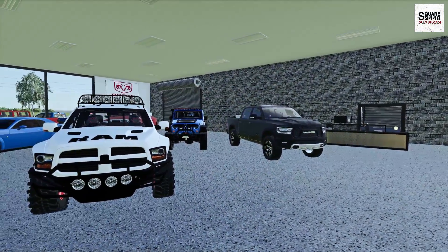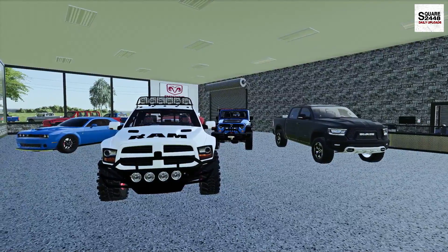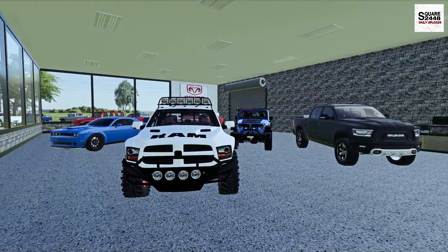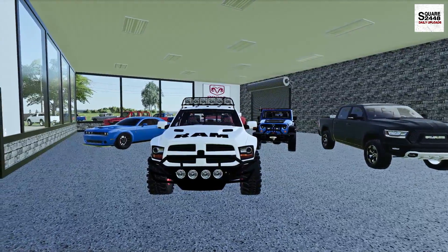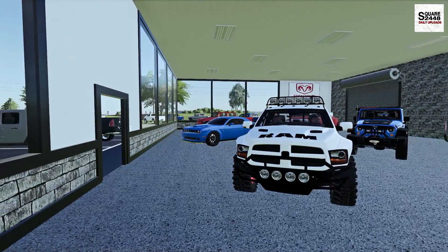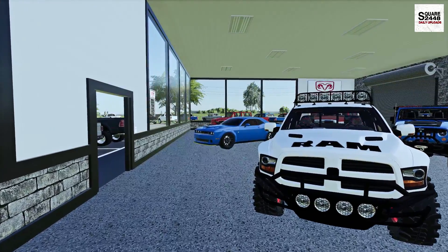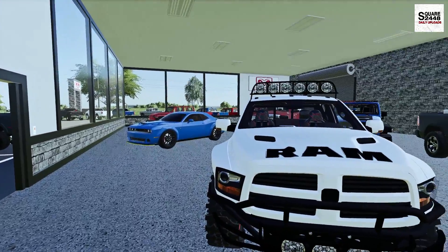Hello everyone, welcome back to the Dodge dealership on the Mills County map. Today's an exciting day as we have lots of new 2020 trucks arriving at the lot. It's been a busy few weeks here — we've been selling over three dozen vehicles and we'll be adding lots of new vehicles to keep up with inventory.